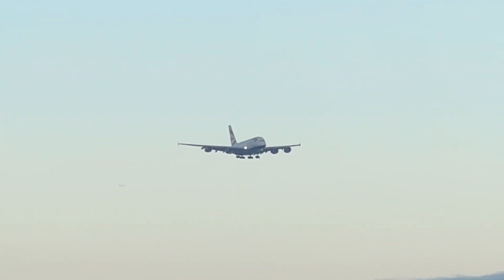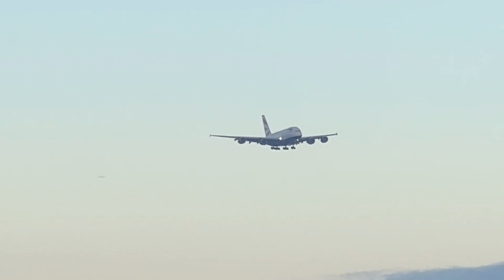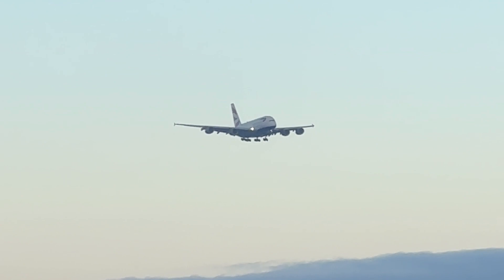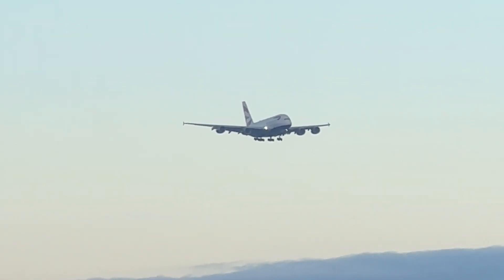British Airways A380 over Windsor Castle. Beautiful.